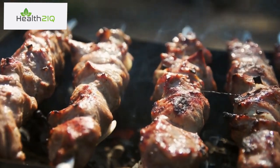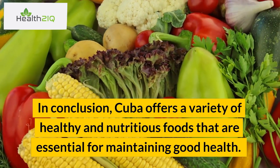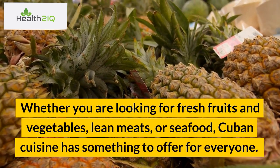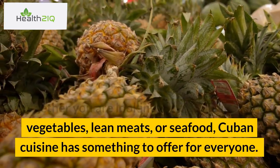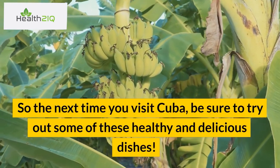In conclusion, Cuba offers a variety of healthy and nutritious foods that are essential for maintaining good health. Whether you are looking for fresh fruits and vegetables, lean meats, or seafood, Cuban cuisine has something to offer for everyone. So the next time you visit Cuba, be sure to try out some of these healthy and delicious dishes.